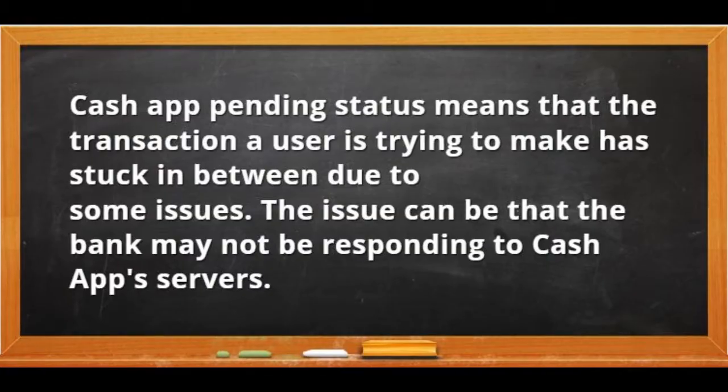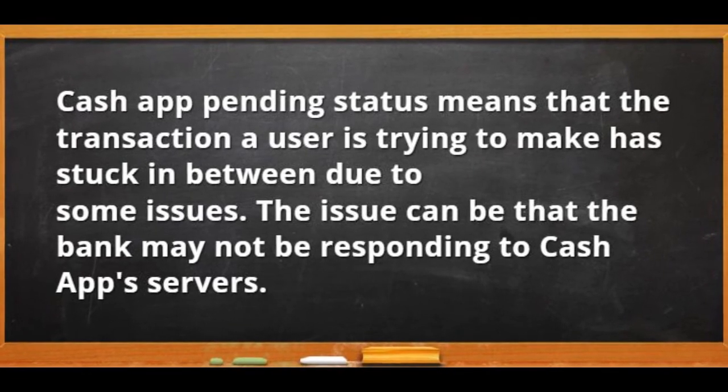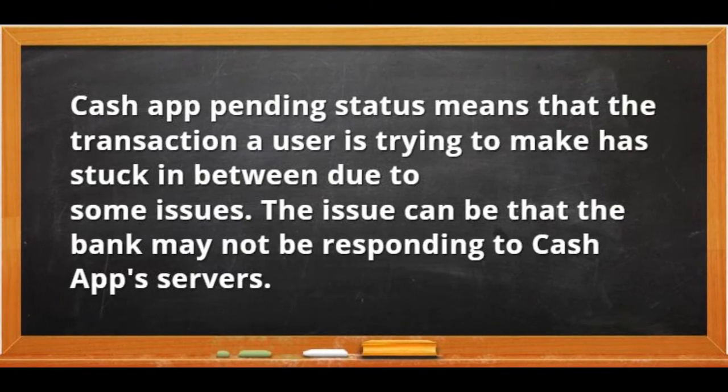Cash App pending status means that the transaction the user is trying to make is stuck in between due to some issues. The issue can be that the bank may not be responding to Cash App servers.